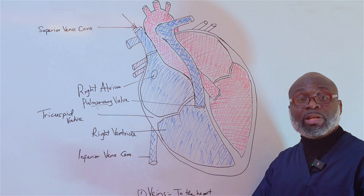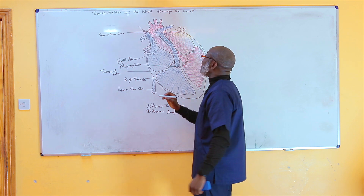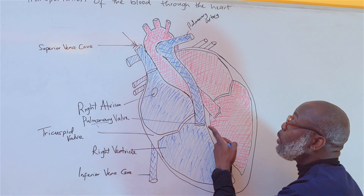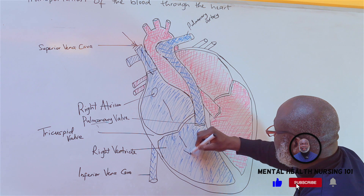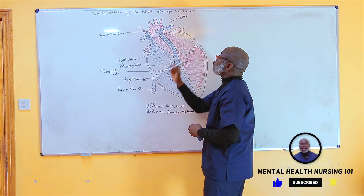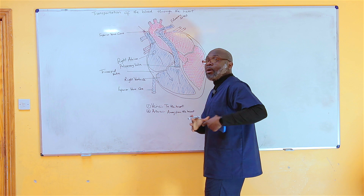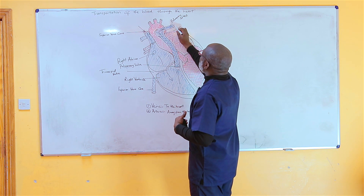Blood is forced through the pulmonary valve into the pulmonary artery. While most arteries in the body carry oxygenated blood, the pulmonary artery is the only artery that carries deoxygenated blood. It is called an artery because it transports blood away from the heart — specifically to the lungs, where we get our oxygen through breathing.